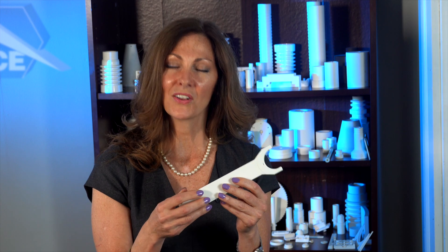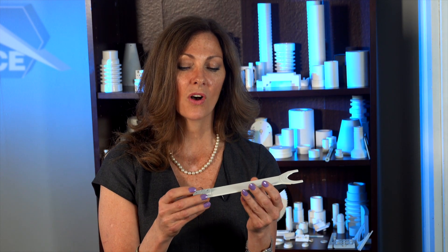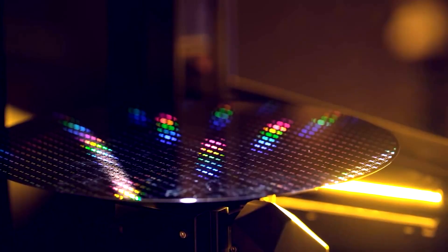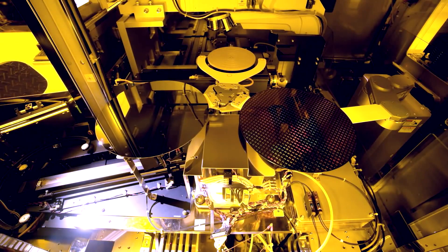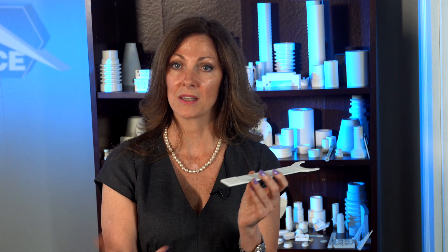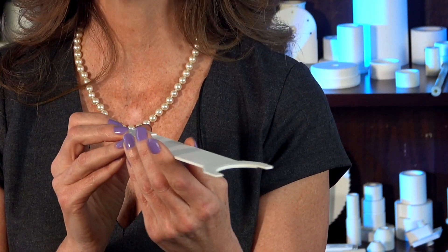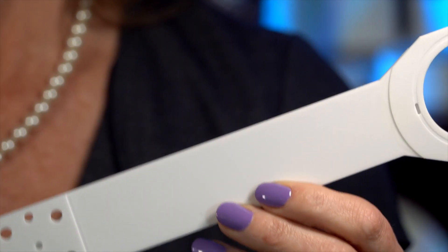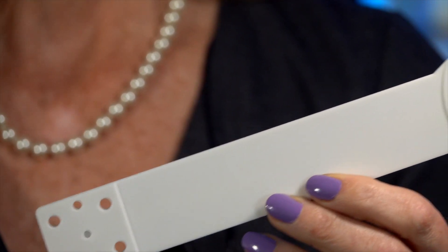This component is called an end effector. An end effector takes one plate — which can't be touched by human hands in a clean room — made of silicon carbide for the semiconductor industry, and moves it to another location. Part of the reason ceramics are important in a clean room is because the purity of the material means it will not emit anything into the environment and will not absorb anything from the environment. It's a fully dense, non-porous material, which makes it ideal.